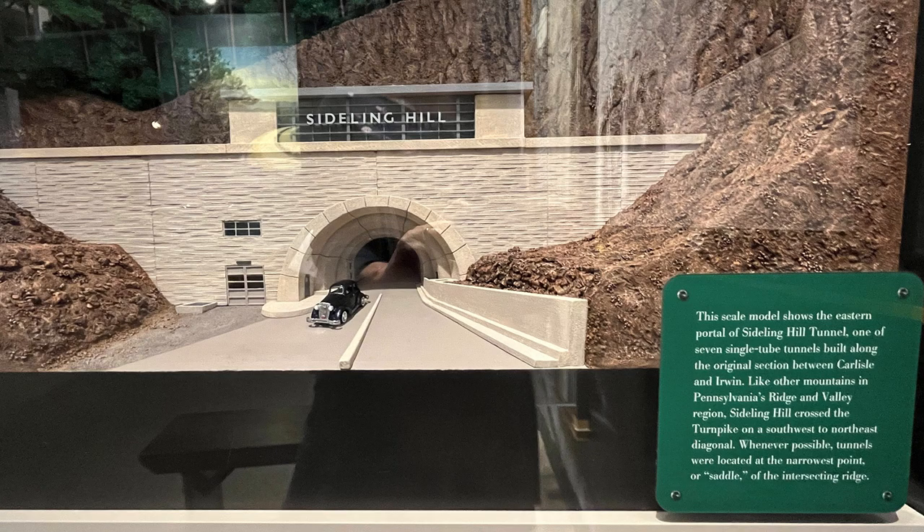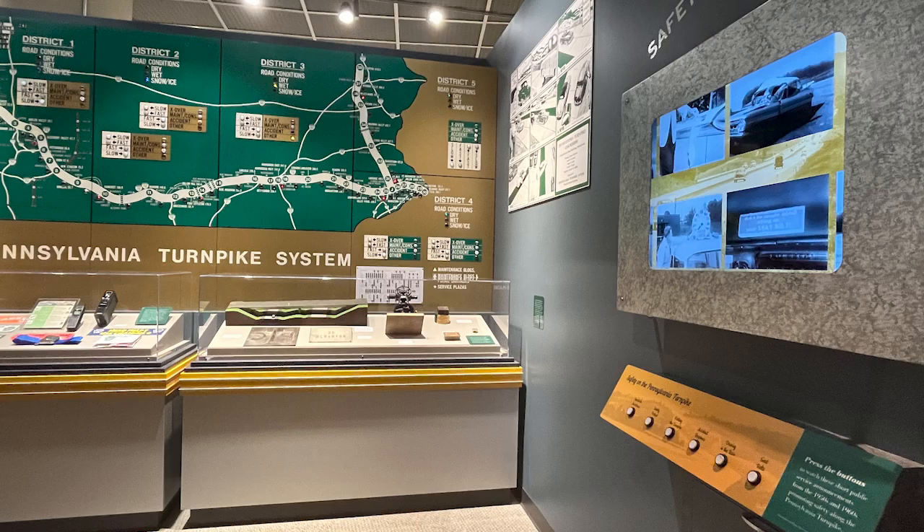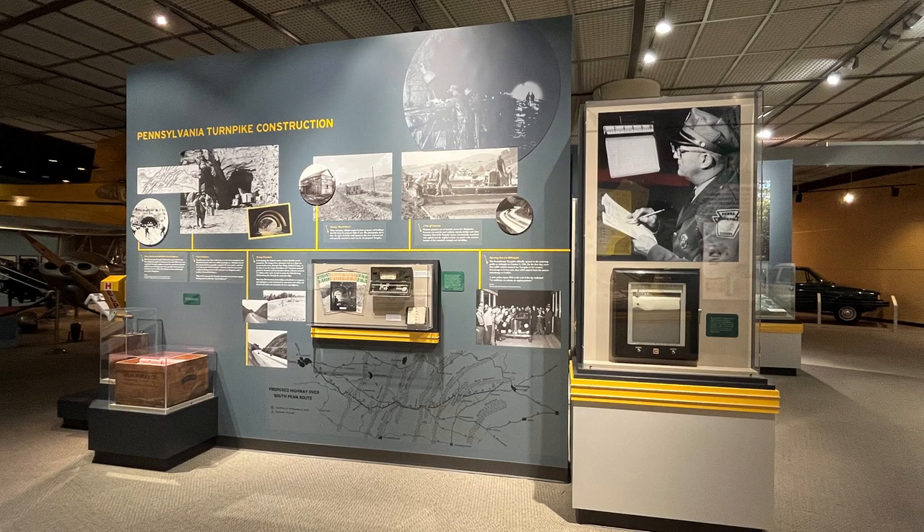This scale model shows the eastern portal of the Sidling Hill Tunnel. It was a phenomenal and extensive display on the construction, how it worked, and where it's going today — which is exceedingly high prices, even with Pennsylvania Easy Pass.